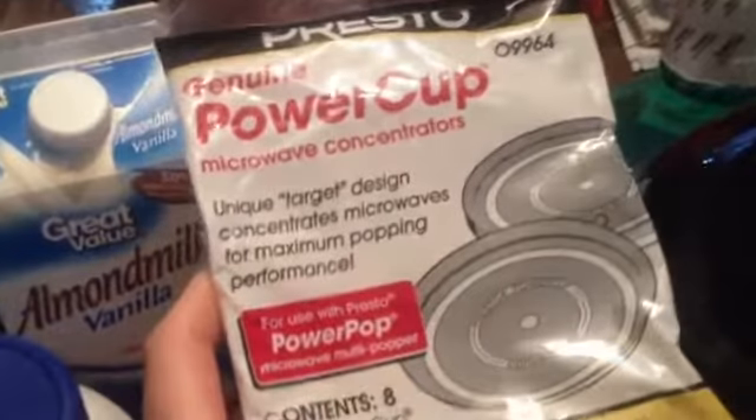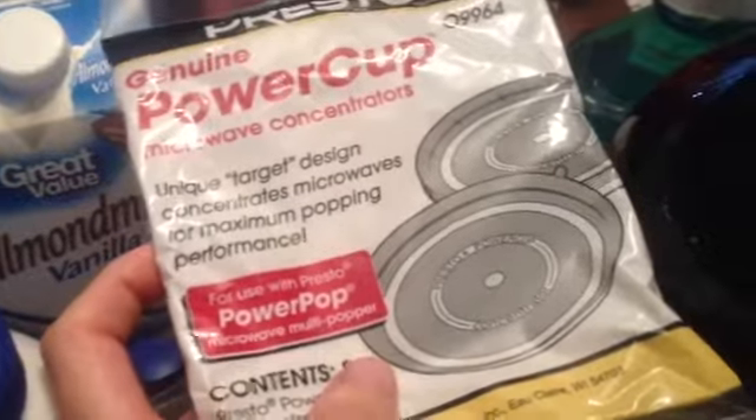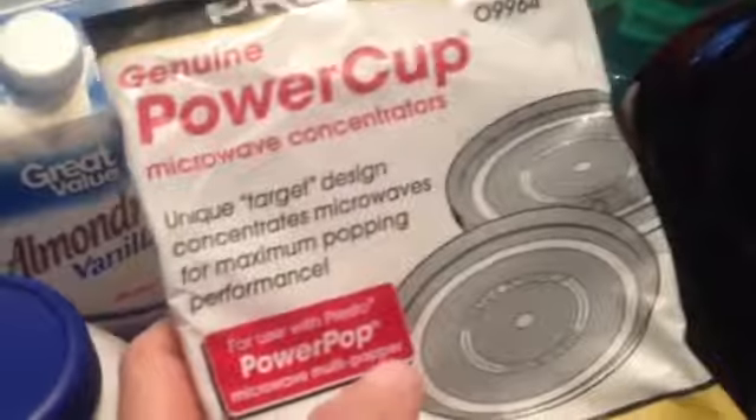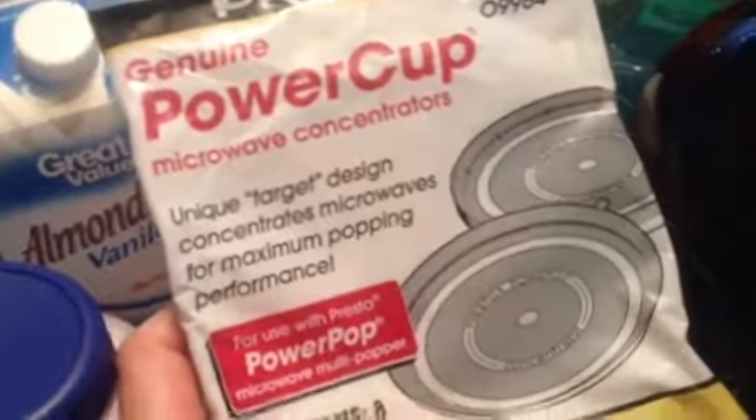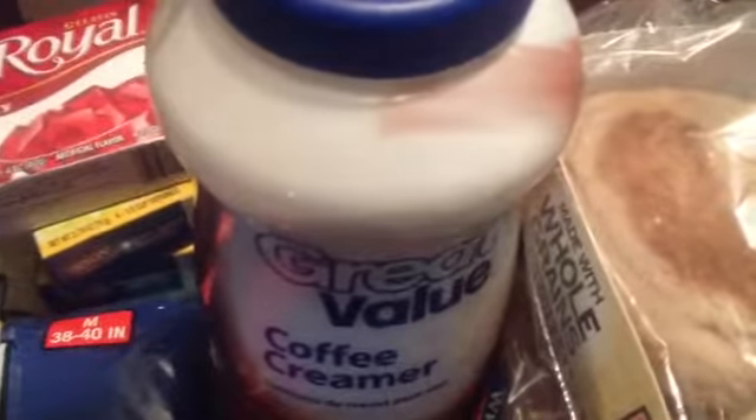Speaking of Air Pop Popcorn, I got one of these — it's the Presto Power Cup. It fits in the bottom of your microwavable air popper. I swear by that thing; I make so much popcorn in it, and it's Air Pop Popcorn — great for you, high fiber, high protein. This was like $2.29, and the Olivio was like $2.50, and the creamer was like $1.50.